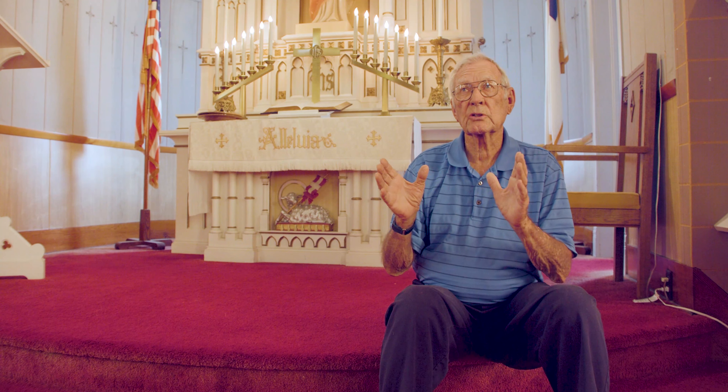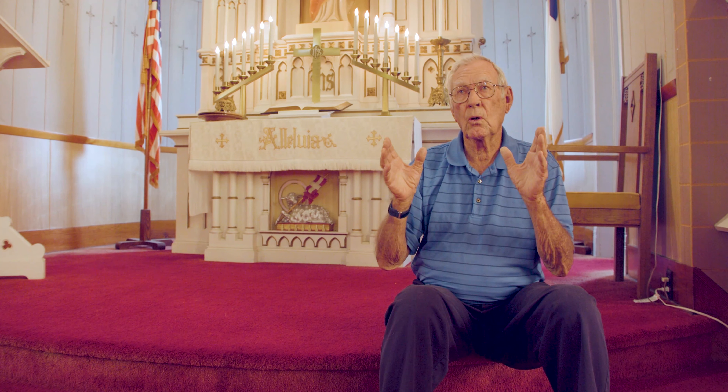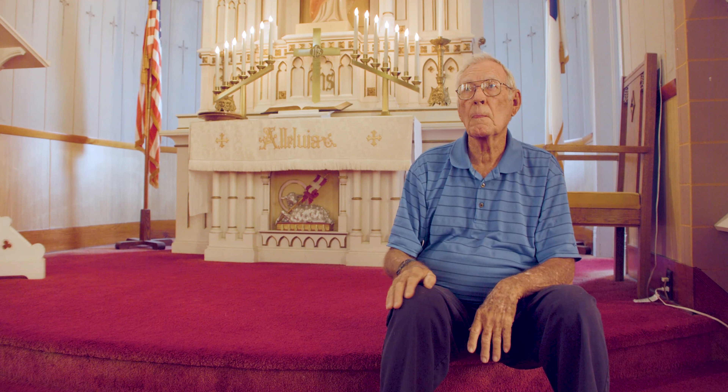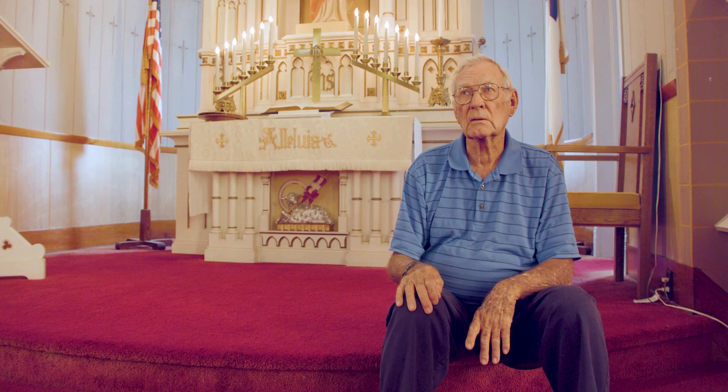Stamped metal is something you still find in old downtown business buildings — ceilings, some walls were metal — and that's what this was.